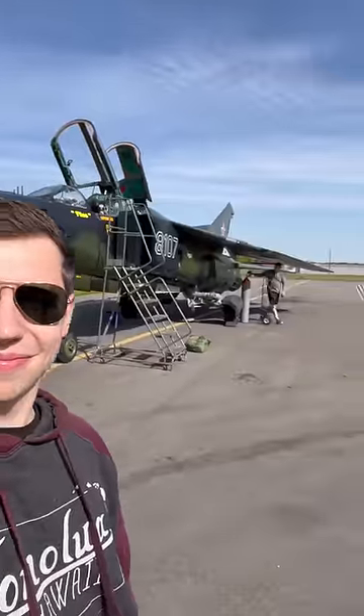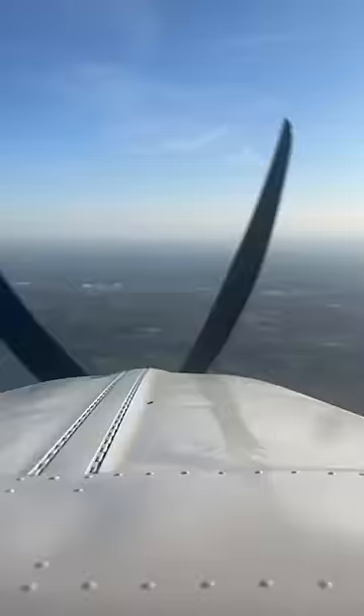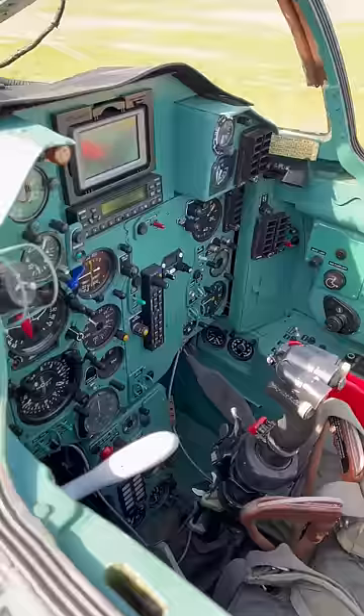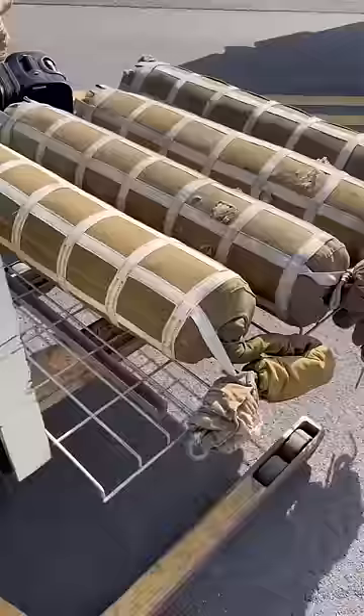When you're flying your MiG-23 fighter jet across the country, sometimes you need some help from the mighty Beechcraft Bonanza. While the MiG is supersonic, the Bonanza is super versatile, so I loaded it full of MiG-23 parts and luggage.